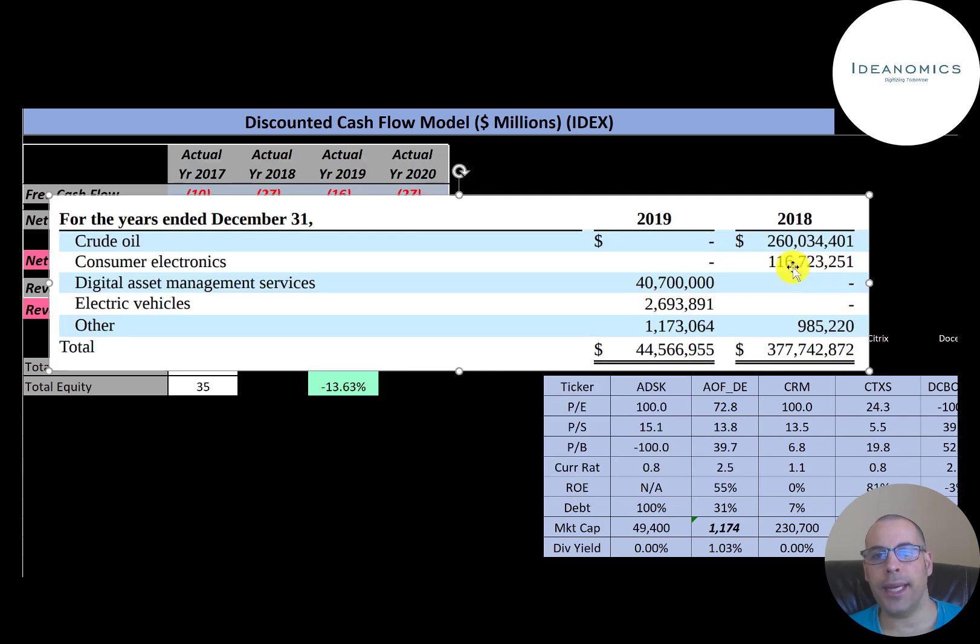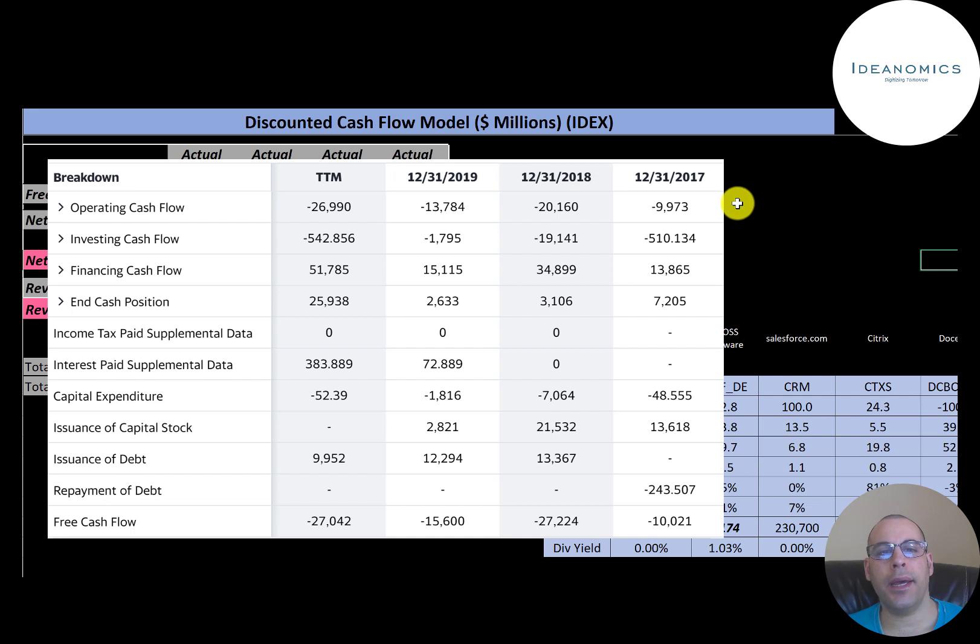The company had $260 million of revenue from crude oil in 2018 and $116 million from consumer electronics, but they changed their business strategy and stopped operating in those two sectors. They're now focusing on electric vehicles, which is why there was a big drop in revenue from 2018 to 2019. Operating cash flow is a better indicator of a company's health than net income.